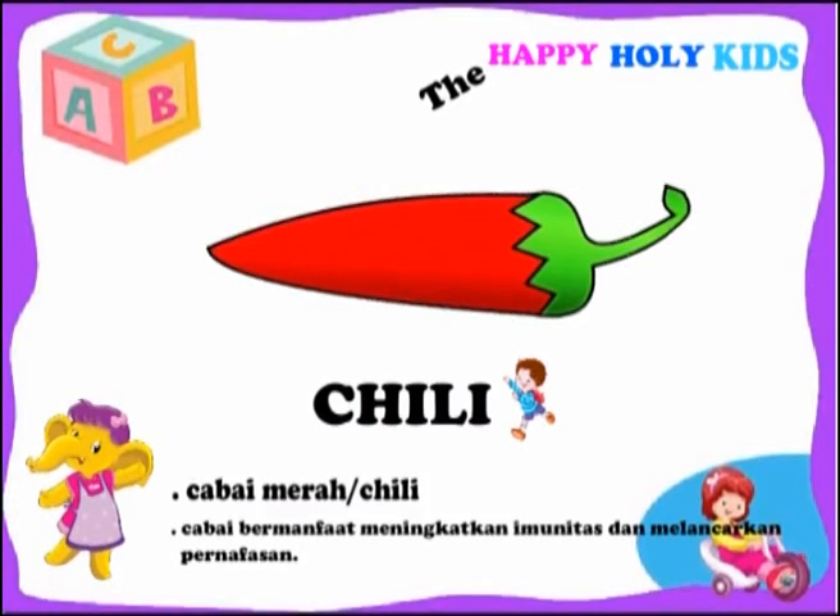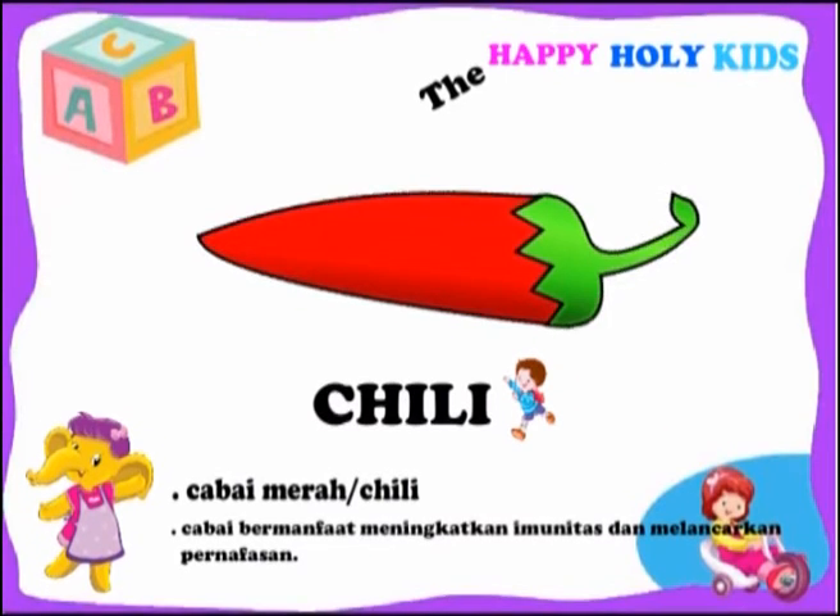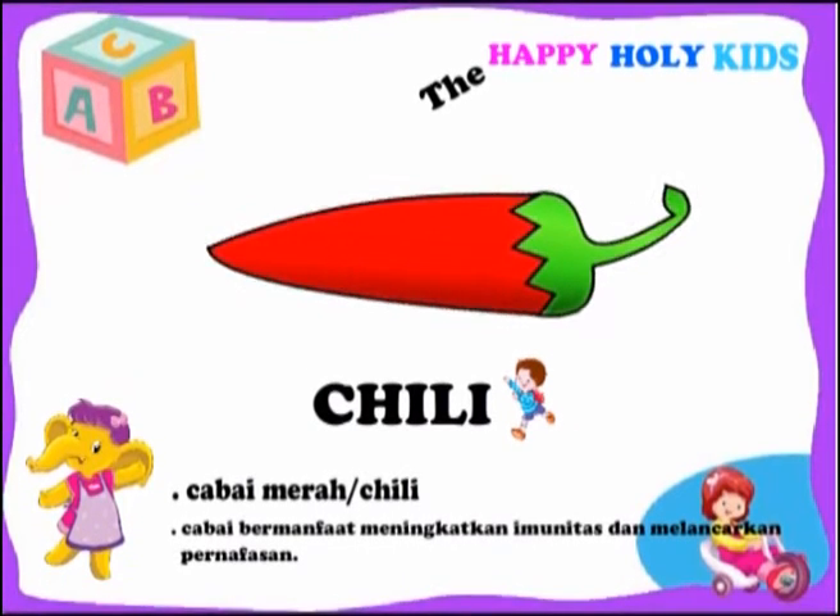This is a chili. Chili can be helpful to boost immunity and is good to smooth breathing.